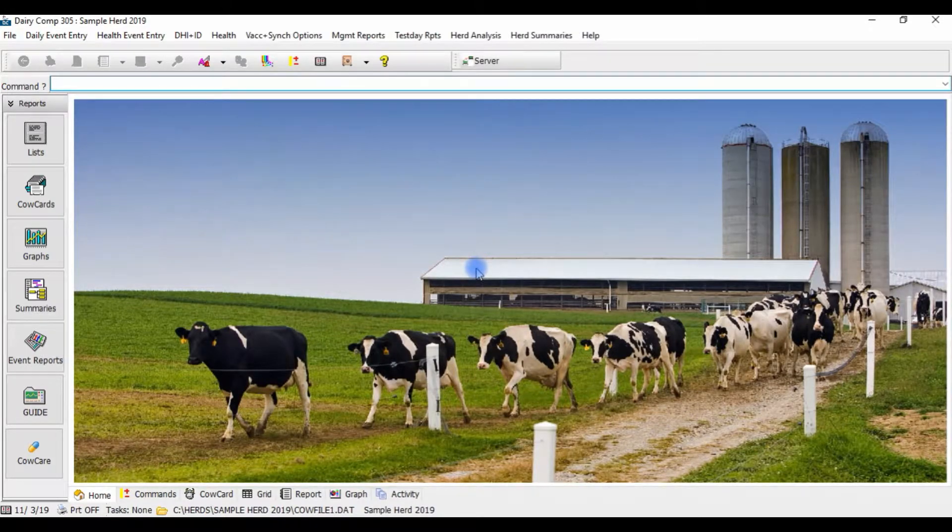Tired of flipping through calendars or notepads trying to determine what cows are in which sync programs and when they're due for shots or to be bred? Dairy Comp provides a more efficient way to manage sync programs and scheduling for cows to receive their repro shots and to be bred on time.